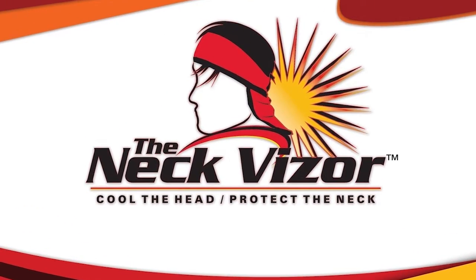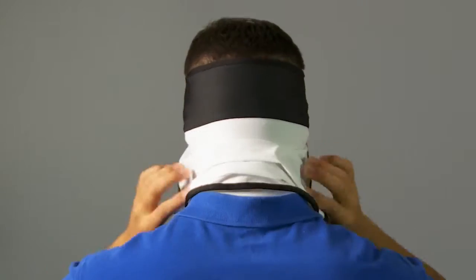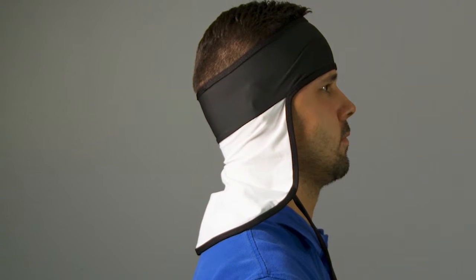The solution to both problems is the Neck Visor. What is the Neck Visor? Simply put, the Neck Visor is a fully functional headband joined with a protective neck drape that covers both the neck and ears.